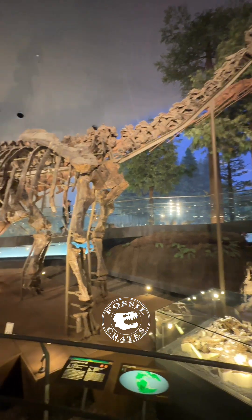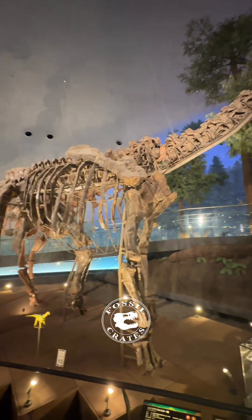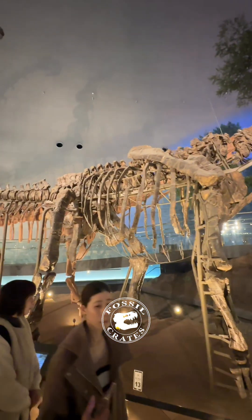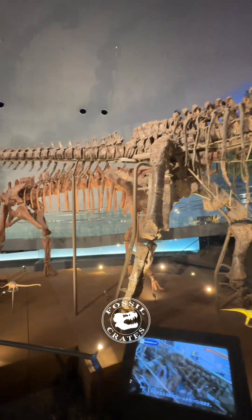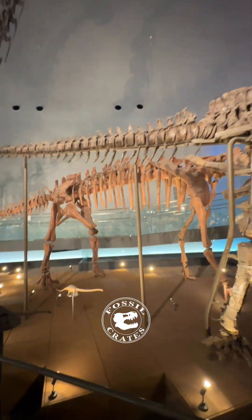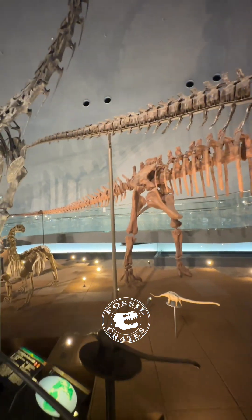In front of it is a Camerasaurus that is being studied with a huge head. I spent much time staring at this particular specimen. It is absolutely gorgeous — it consists of mostly real bone.